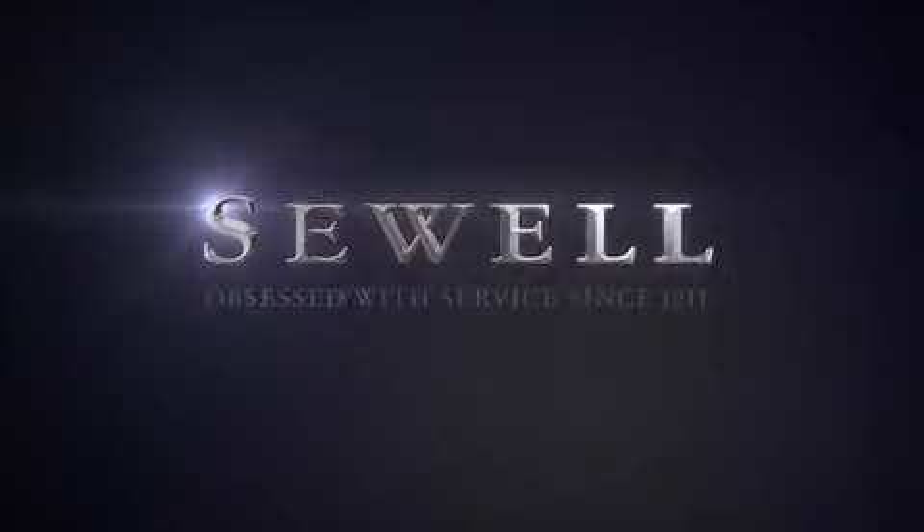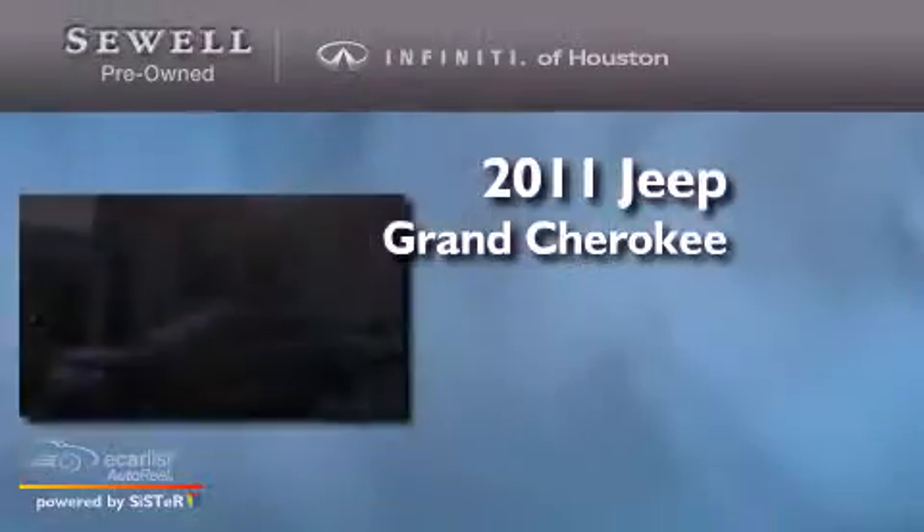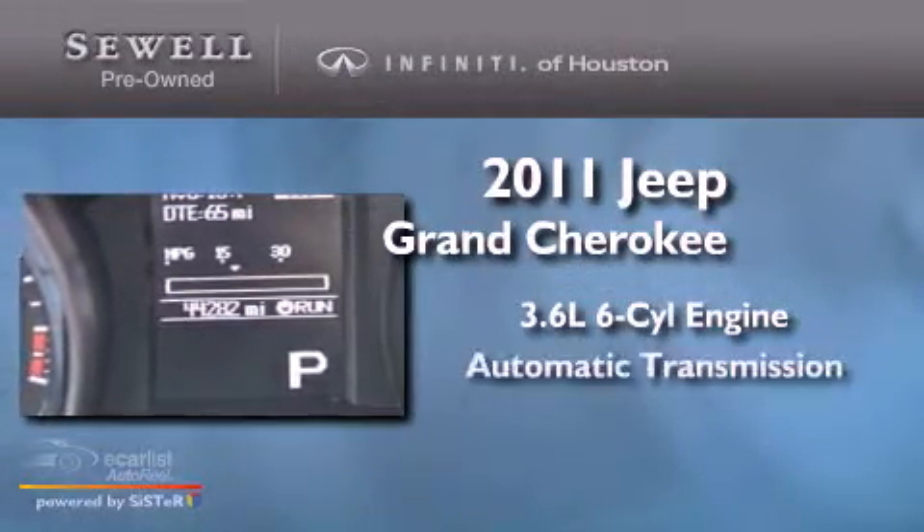Sewell, obsessed with service since 1911. This is a 2011 Jeep Grand Cherokee. It has a 3.6-liter six-cylinder engine and an automatic transmission.